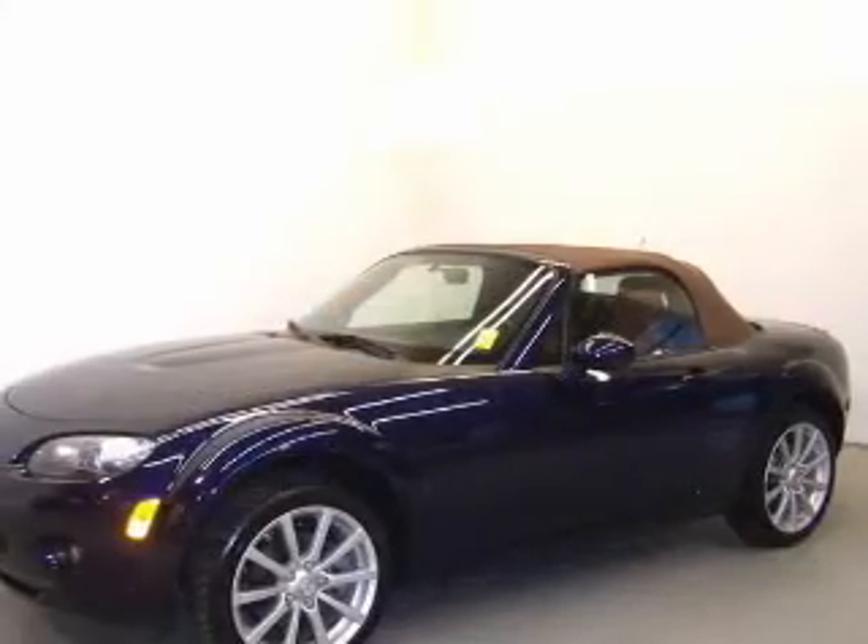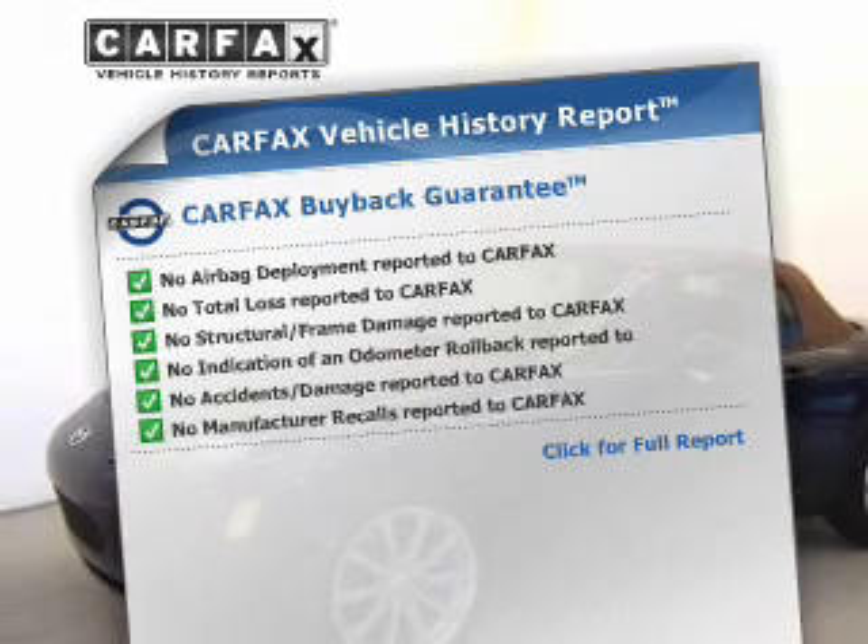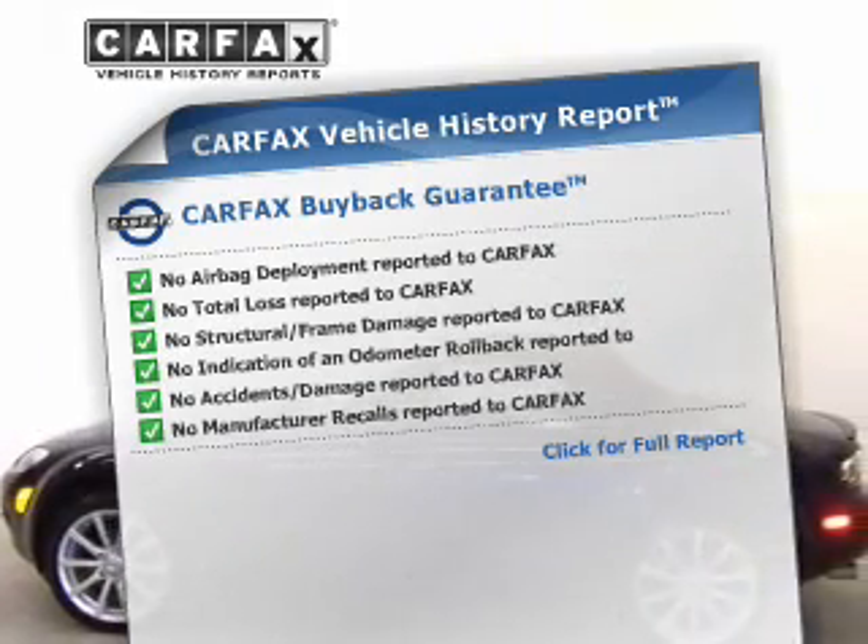Heated seats make cold weather driving more endurable. Know the history on this ride and reduce your buying risk with the included Carfax Vehicle History Report.